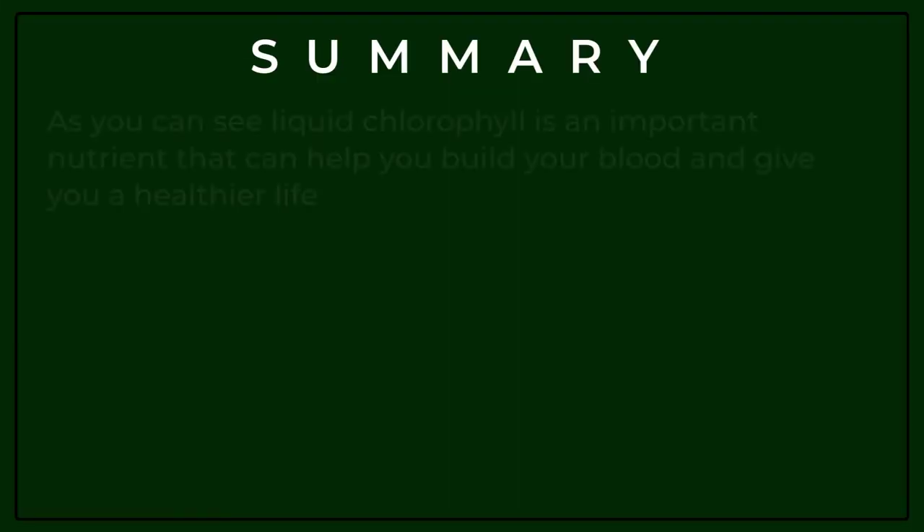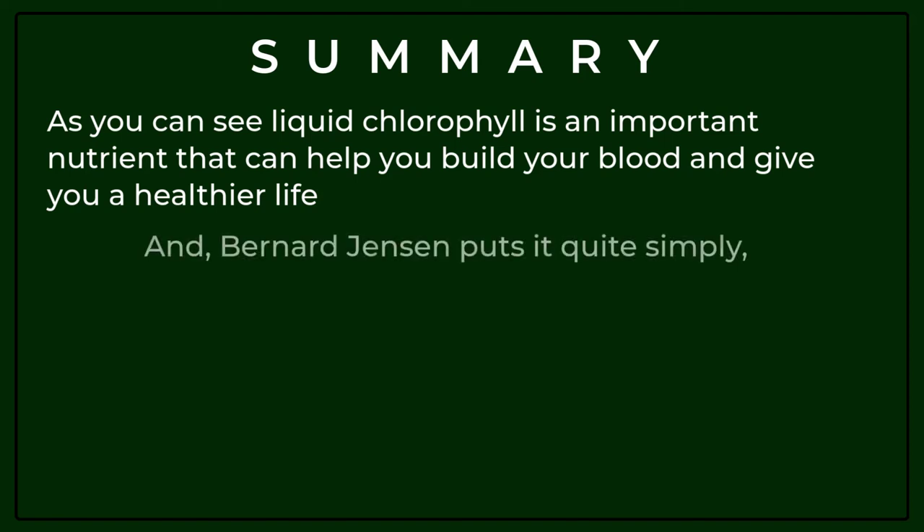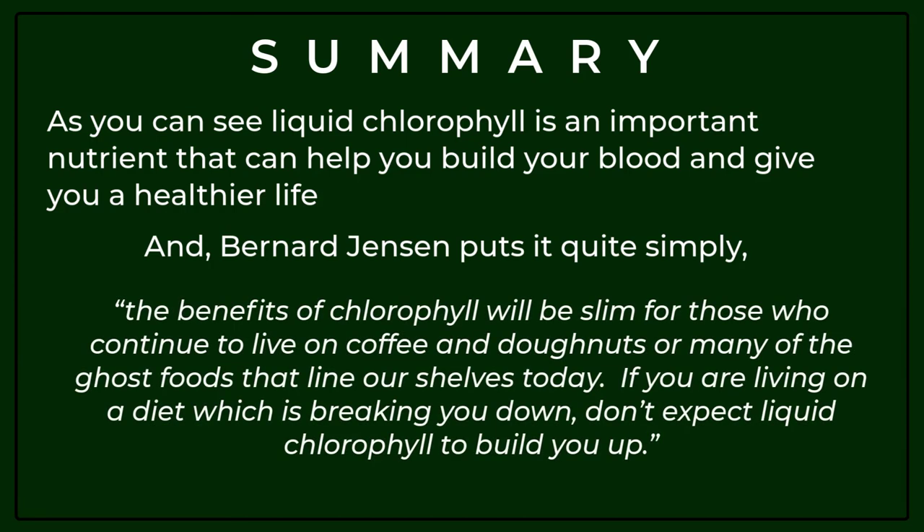In summary, liquid chlorophyll is an important nutrient that can help you build your blood and give you a healthier life. As Bernard Jensen puts it quite simply, the benefits of chlorophyll will be slim for those who continue to live on coffee and donuts or the processed foods that line our shelves today. If you are living on a diet which is breaking you down, don't expect liquid chlorophyll to build you up.